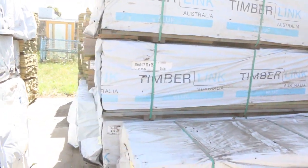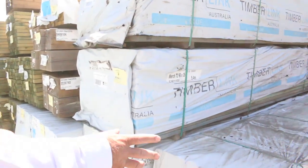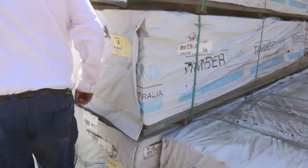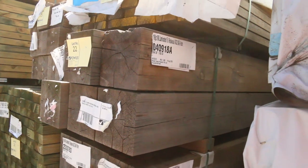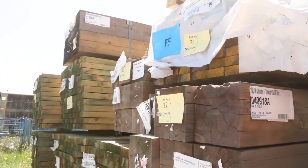Over here we've got some 90x45 merch pine, a bit of 90x35 merch as well in 5.4s, some 90x45 F5 60s, and a bit more 90x45 treated pine in 5.4s. Some really nice stock outside here.